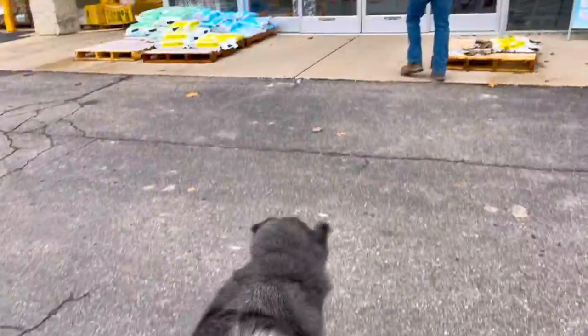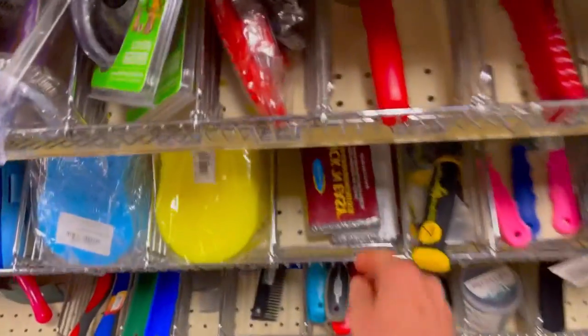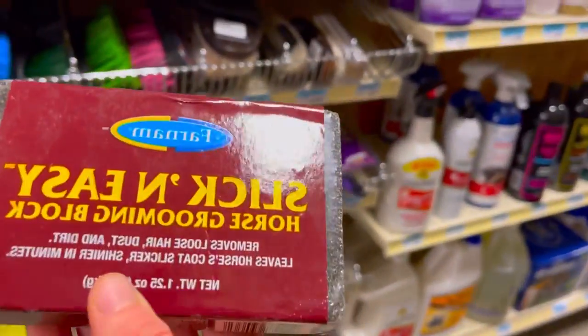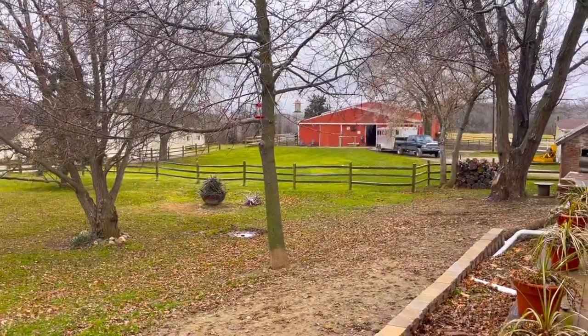I'm running into Tractor Supply because Bagheera has some botfly eggs on his legs, so I'm going to get the scraping remover and a few other things. I've got my farm dog Koa with me and my farm husband, so we're going to have fun. I'm getting him the fiberglass botfly egg remover to get the eggs off his legs, and then ivermectin just to make sure he doesn't have any worms.